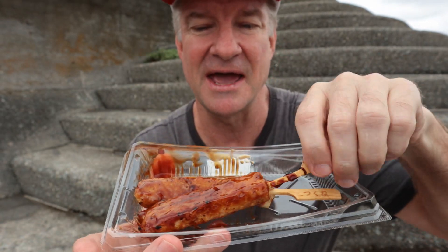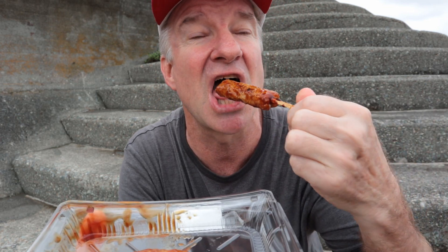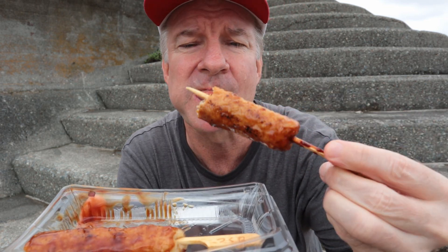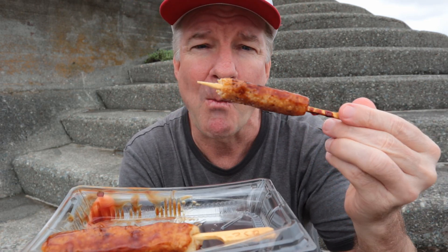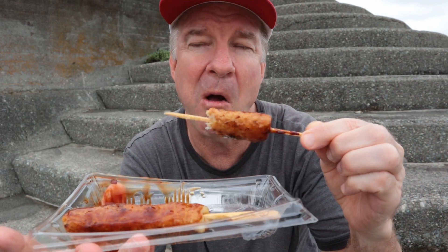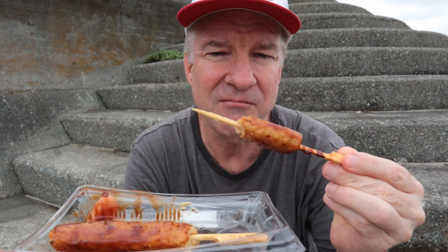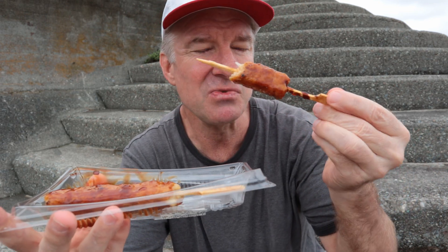Next up is yakitori — this is called tsukune, which is sort of a minced chicken, and it's usually really delicious. It tastes like meatloaf — chicken meatloaf if you will. I love that sauce, oh that's fabulous.